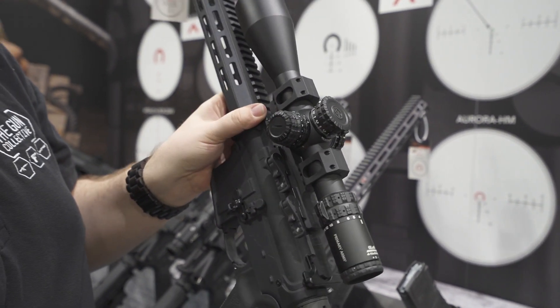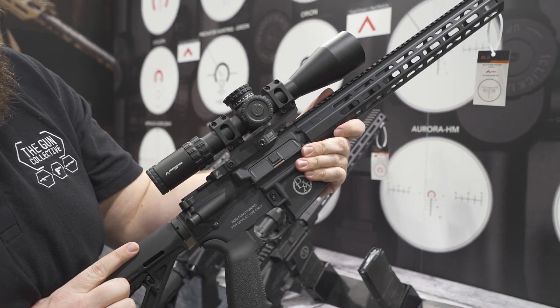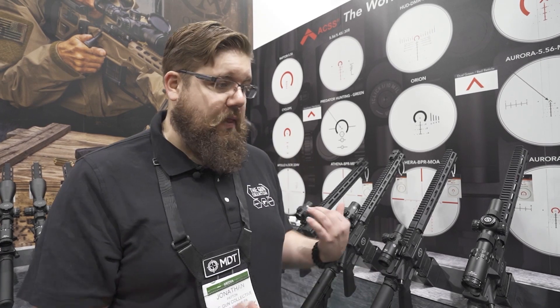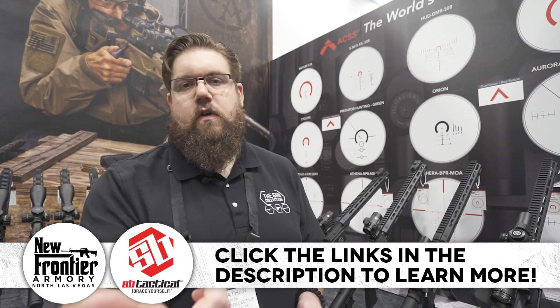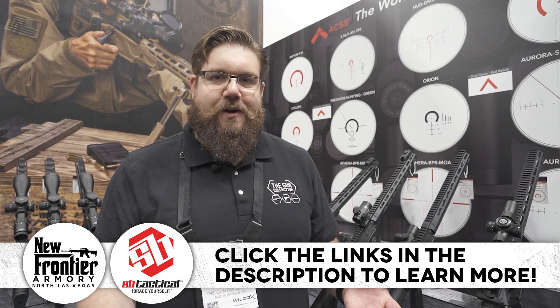Honestly, what Primary Arms does is bring good optics to the general public. You're not paying $2,000 for a red dot — that's not what they're about. Plus, they've got a whole bunch of really interesting reticles depending on what you're trying to do with your setup — whether you're hunting, doing tactical stuff, or just plinking, they've kind of got it covered. I really like this stuff and I think you guys will too. Stay tuned for more right here on the Gun Collective. Be sure to check out our sponsors — use those promo codes with New Frontier Armory and SB Tactical to get yourself a little discount. We'll see you soon.